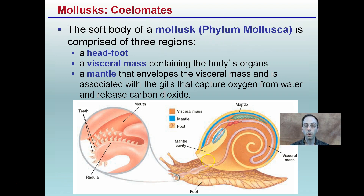So that's kind of the way that they breathe. Looking at that head-foot region, we have the foot region and the head region located here on the snail. The visceral mass is that main area containing all the organs, and that mantle here, indicated in blue, is the area allowing gas exchange between oxygen and carbon dioxide.